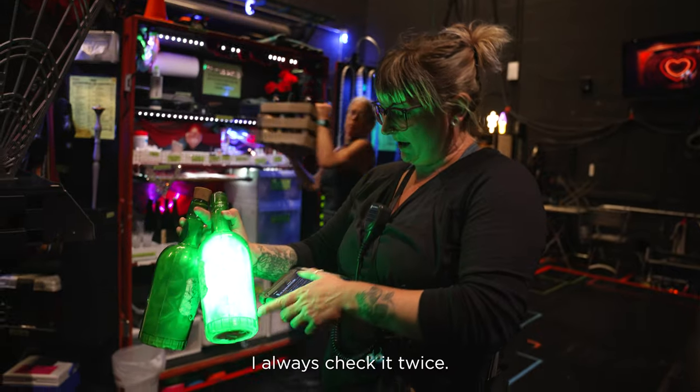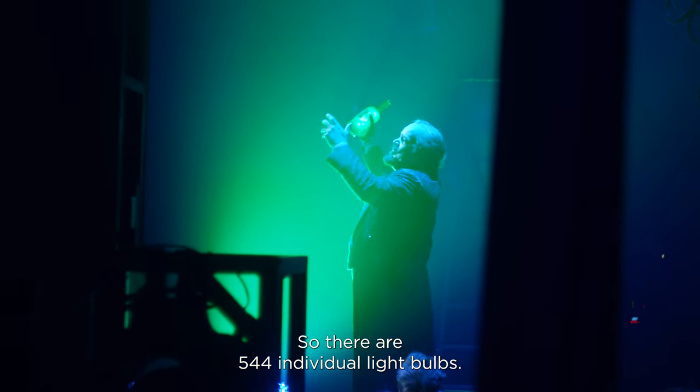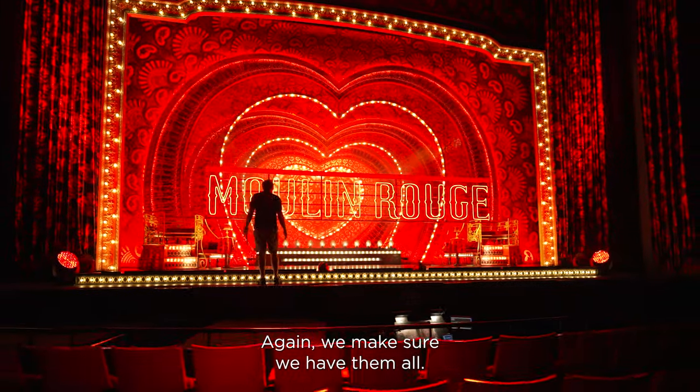Stage left. And it does — I always check it twice. So there are 544 individual light bulbs. One, two, three. Again, making sure we have them all.